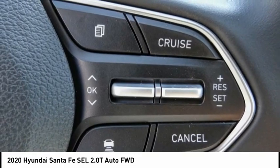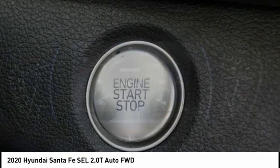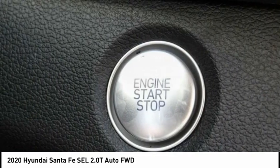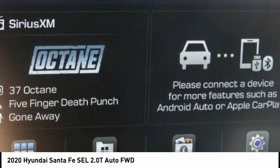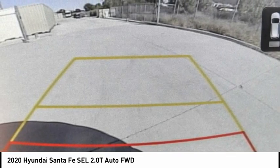This vehicle has less than 100 miles. Here are some of this vehicle's great options: electronic stability control, alloy wheels, wheel locks, power lift gate, brake assist, traction control, remote keyless entry.